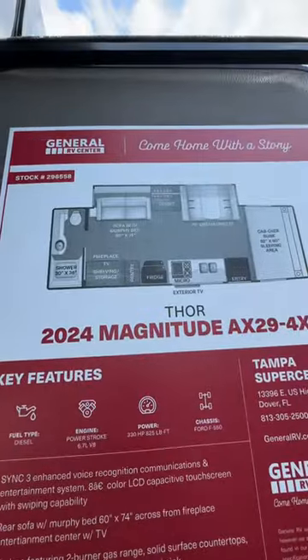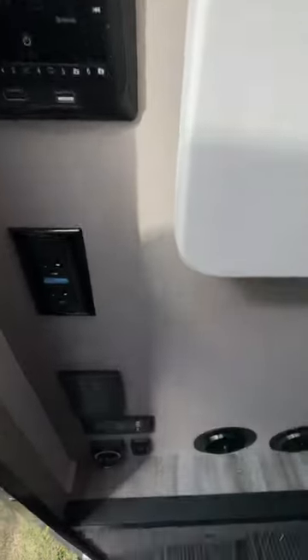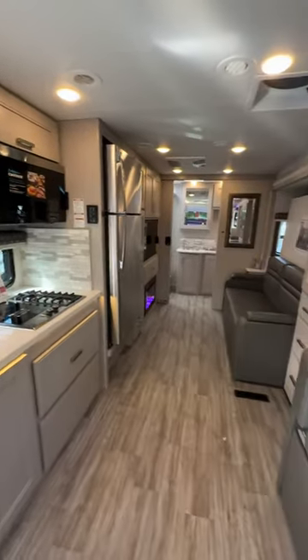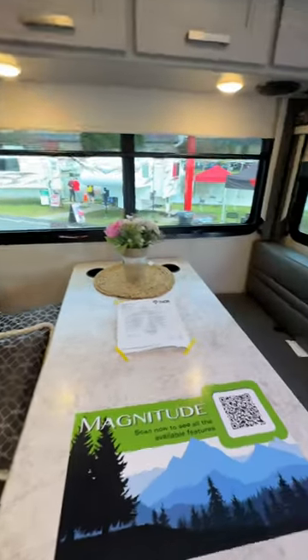This is the AX29 model with a colossal slide out — this thing is gorgeous. LED lighting, big control systems here with the flip-up countertop. And take a look at that galley. Absolutely gorgeous. No question about it, with this full slide out, it's like a giant motorhome.